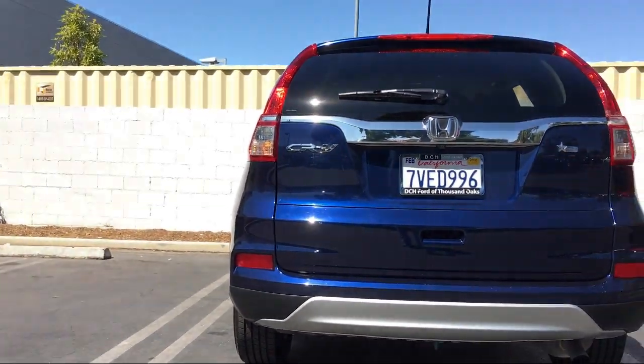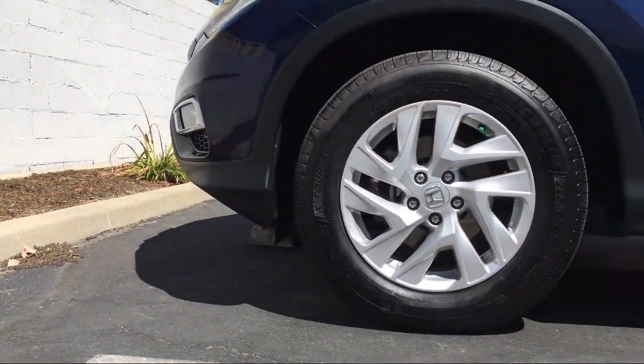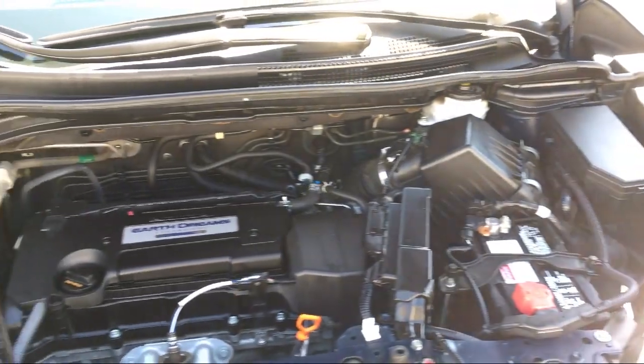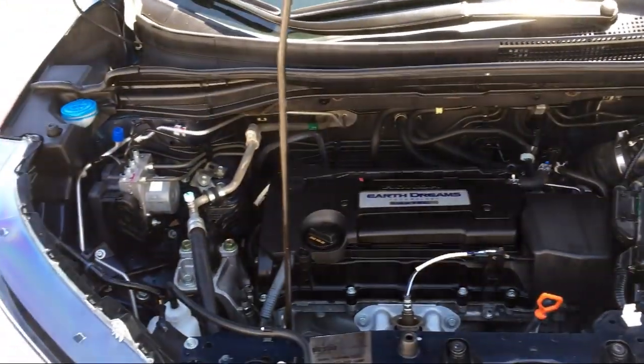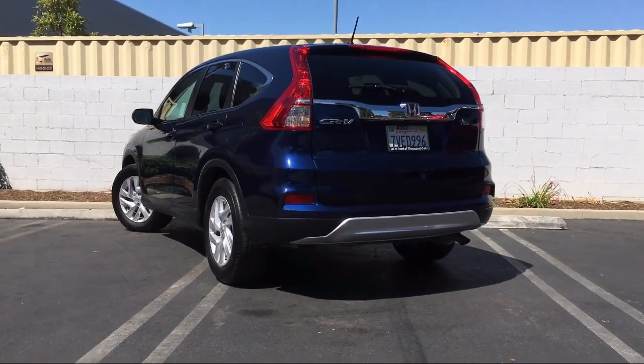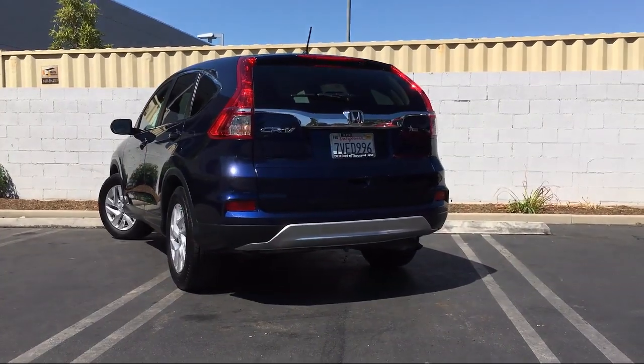Here at DCH Ford Thousand Oaks, customer service is our top priority. Our friendly and experienced staff will make the transition into your next vehicle as smooth as can be. We have a low pressure environment and we can assist you with your purchase no matter what your credit. Come visit DCH Ford Thousand Oaks — you'll be glad you did. We're located at 3810 East Thousand Oaks Blvd.